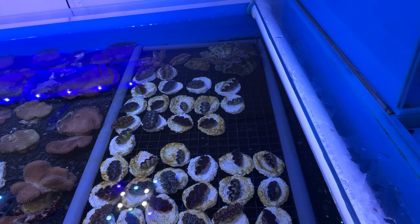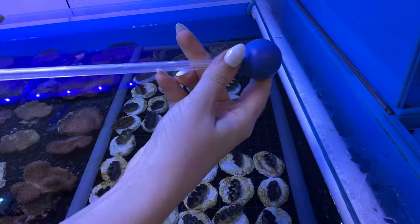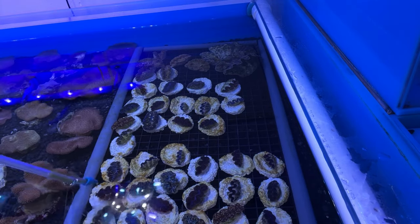Now I'm going to show you some of our clams feeding on the phytoplankton mix, followed by some feather dusters.